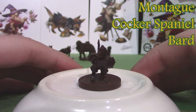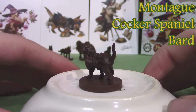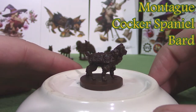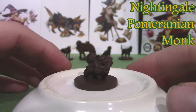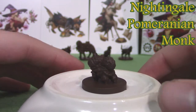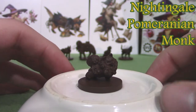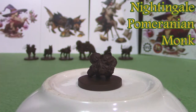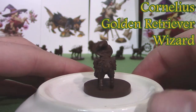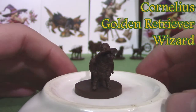We have Montague, a Cocker Spaniel bard. There's Nightingale, a Pomeranian monk — it's just funny; I think they made that dog choice on purpose. Probably my favorite one visually is Cornelius, the Golden Retriever wizard. I just like the hat that this one's wearing.